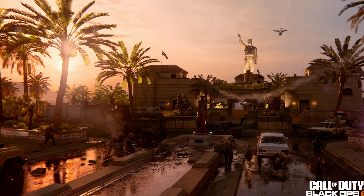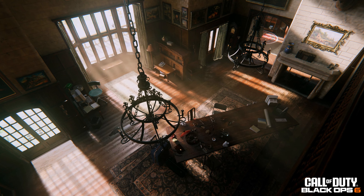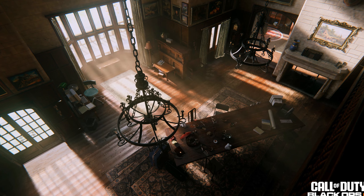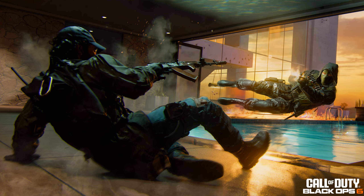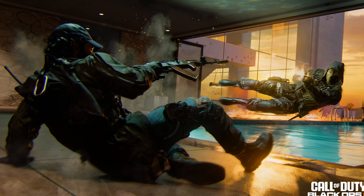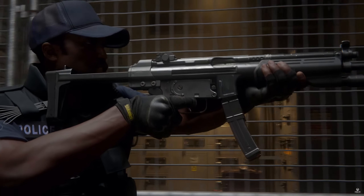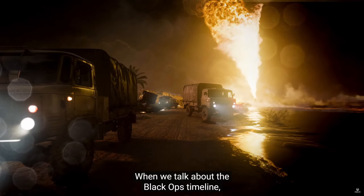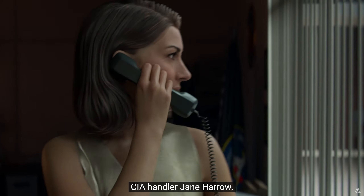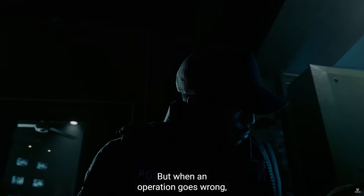The next big event mentioned in the direct is Call of Duty Next, happening at the end of August, where they'll fully showcase gameplay and streamers will be invited to play. Before then, expect more blog posts. As for an alpha, nothing official has been announced — it's only based on leaks. Pre-order pages mention early beta access but nothing about an alpha yet. It could follow the Modern Warfare 2019 pattern: alpha in August, beta shortly after, then full release.